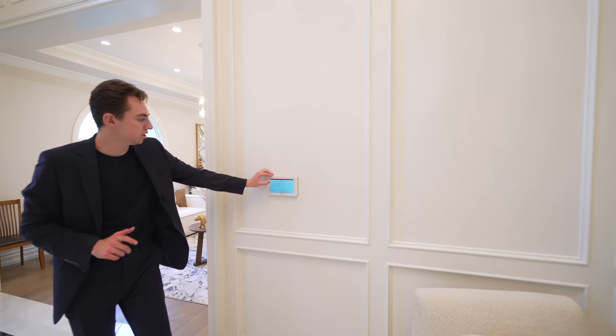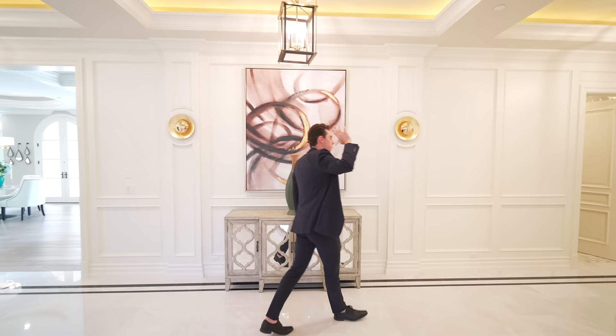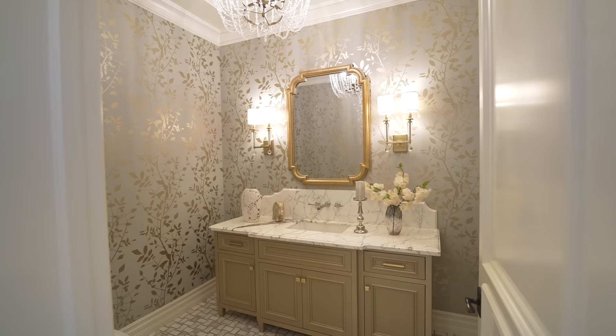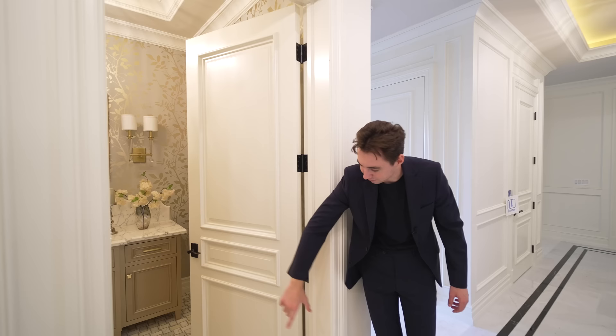We're back in the hallway with a raised ceiling design and beautiful light fixtures lining the entire space. On my left we have access into your powder room — beautiful marble countertops, wall sconces, a chandelier, and floral wallpaper surrounding the area. I also like how they nicely tiled the floors going in there.